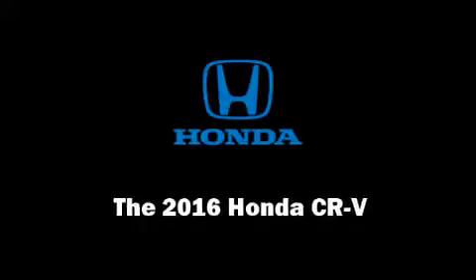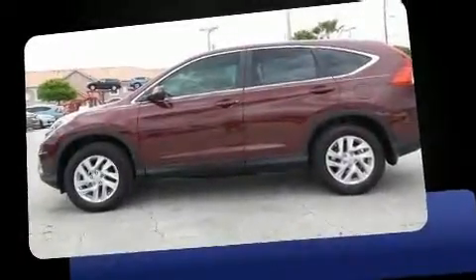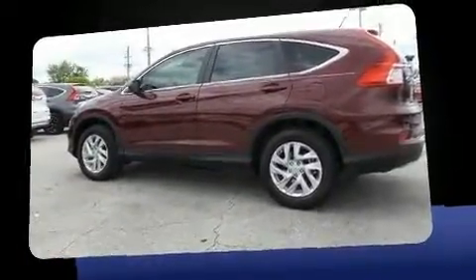Familiarize yourself with a 2016 Honda CR-V. It features an automatic transmission, front-wheel drive, and a 2.4-liter four-cylinder engine.